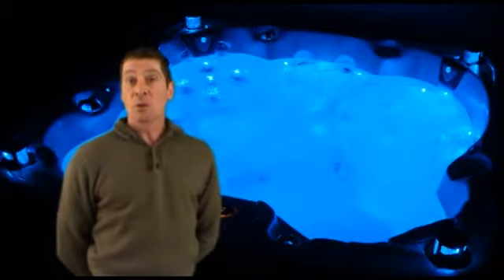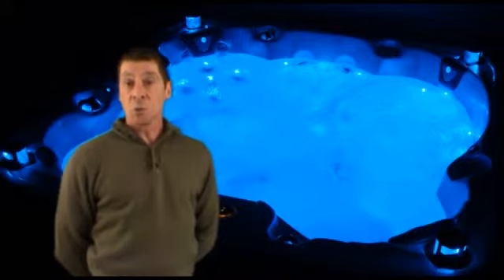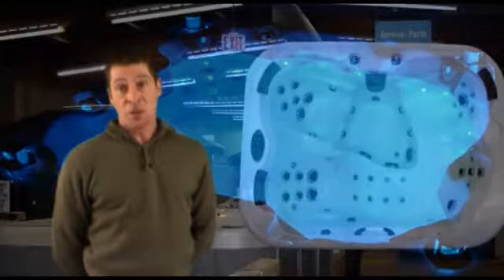With Coast Spa's top load skimmer filtration and Coast's automatic circulation system, you are assured of minimal chemicals, fewer water changes and less time consuming maintenance.